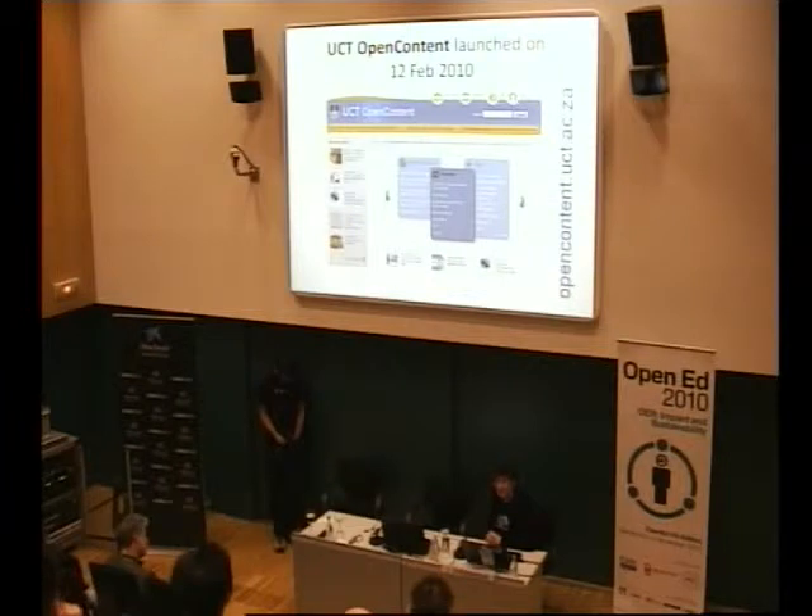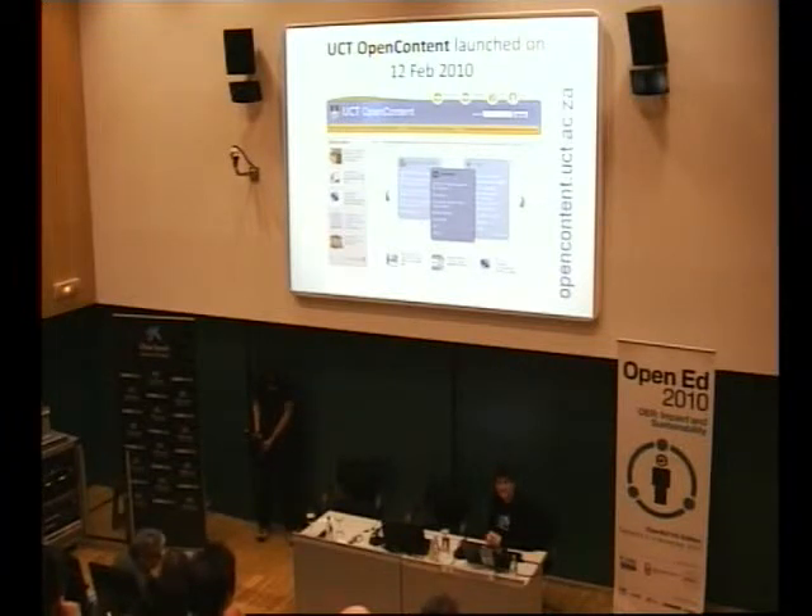We were fortunate enough to have funding from a local foundation, the Shuttleworth Foundation, to launch this directory. Just to give you a sense of the scale, we launched this entire initiative on the equivalent of $100,000. If you compare it to the approximately $33 million that MIT had, we don't compare. So right from the start we had to think about sustainability even before we got into the project, because we knew we were not going to have that kind of financial support going forward, and that is what I'm going to be touching on today.